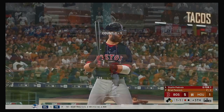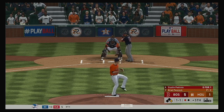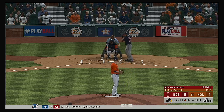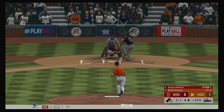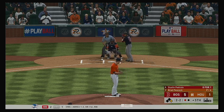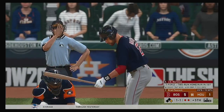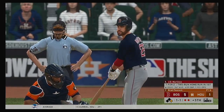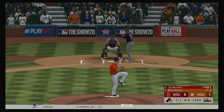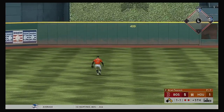Dustin Pedroia will be the first to greet him with a runner at first and one away. One and one — fastball well outside. All even now, two and two. Pedroia swings through that one — set down on strikes for the second out. Now the Red Sox DH, J.D. Martinez, looking to bounce back after striking out his last time up. Sometimes you just got to tip your cap to the guy on the mound — he's getting paid to try and get you out.